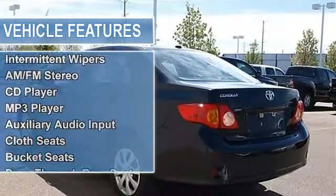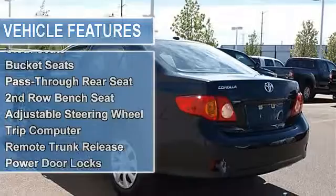Daytime running lights, fog lamps, power driver mirror, power passenger mirror.